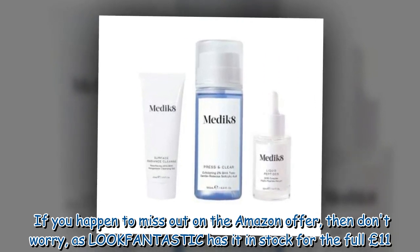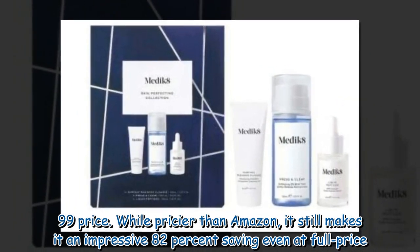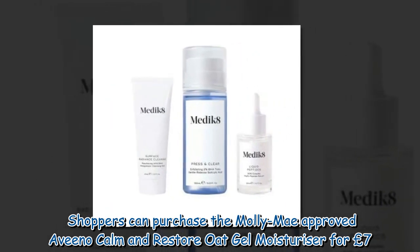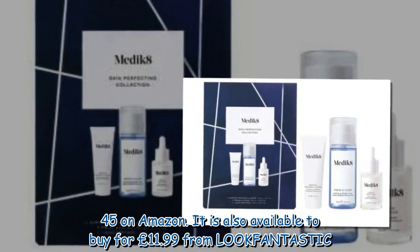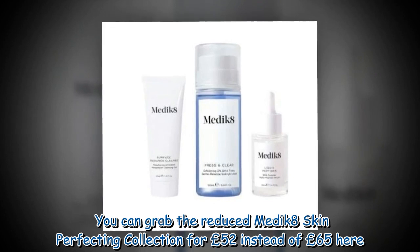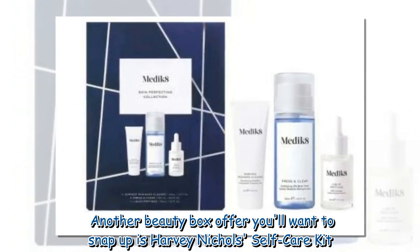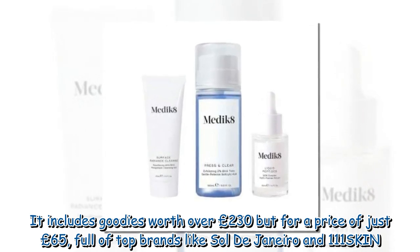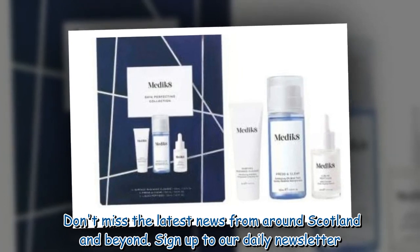If you miss the Amazon offer, don't worry — Look Fantastic has it in stock for the full £11.99 price. While pricier than Amazon, it still represents an impressive 82% saving compared to Tatcha. You can also grab the reduced Medik8 Skin Perfecting Collection for £52 instead of £65. Another beauty box offer worth snapping up is Harvey Nichols' self-care kit, which includes goodies worth over £230 for just £65, featuring top brands like Sulwhasoo, Nars, and 111Skin.